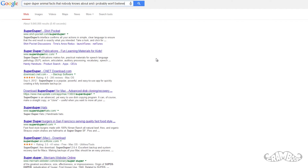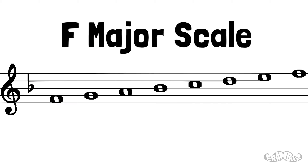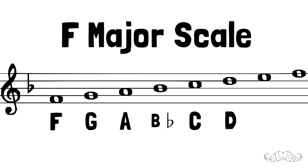You may have heard that house flies always hum in the key of F. What does this mean and how? It means that the sounds they produce always match with the seven notes in the F major scale, which are F, G, A, Bb, C, D and E.